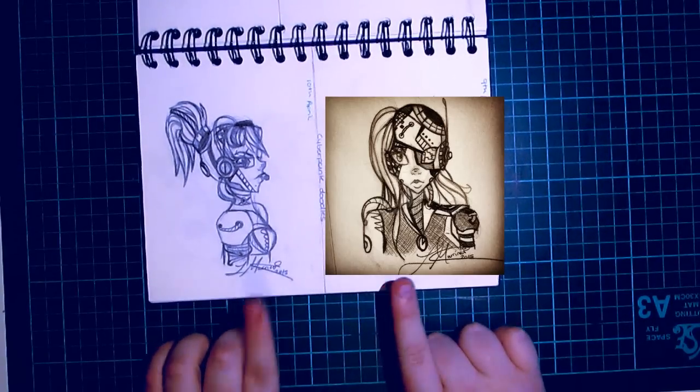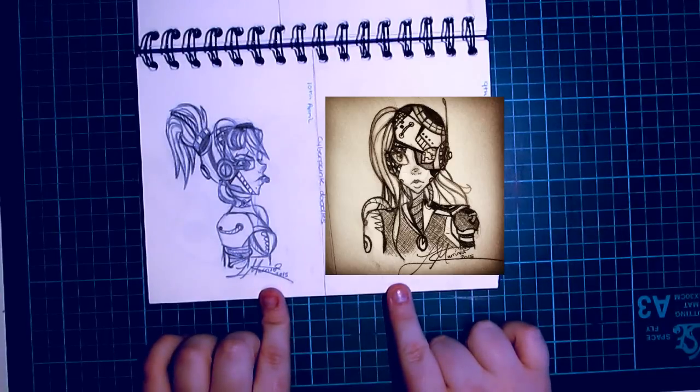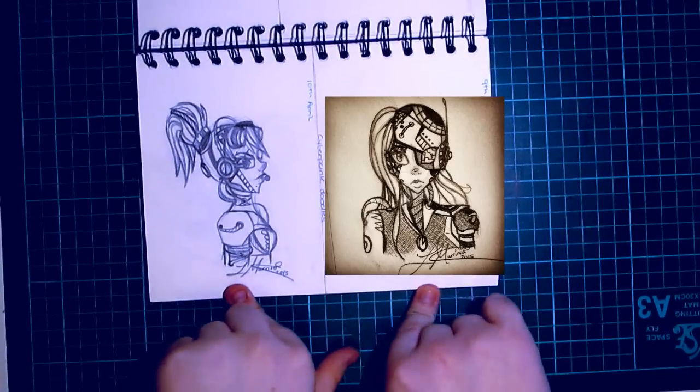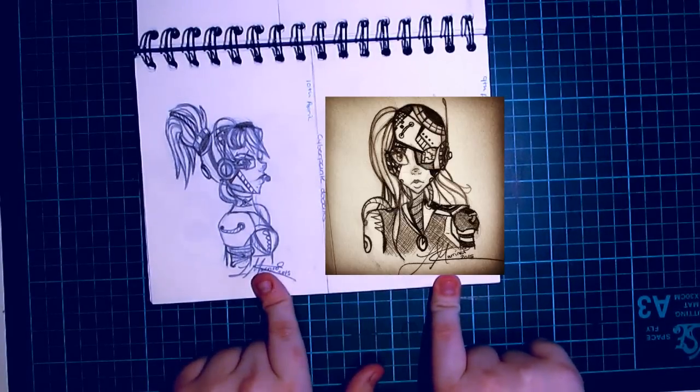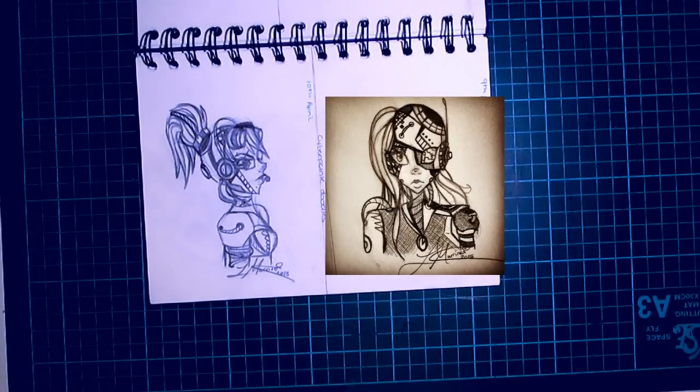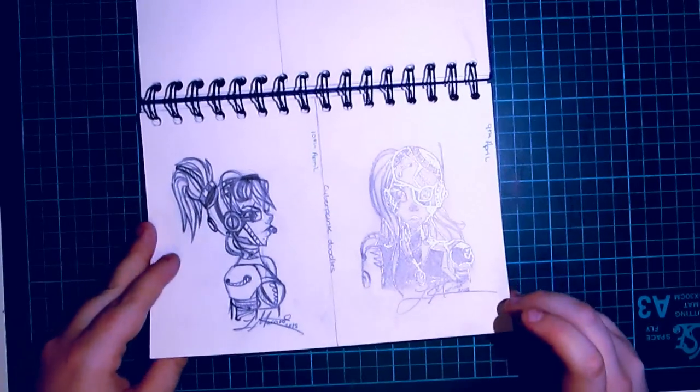These two drawings I decided to do one on the 9th of April and one on the 10th of April, and I love the one on the 9th more than the 10th. Here is where I show more of my attention to detail — I love detail. Cyberpunk is an amazing genre where you can add so much detail. But it's not Loki anymore, I don't think.